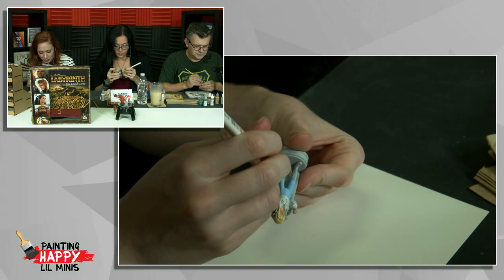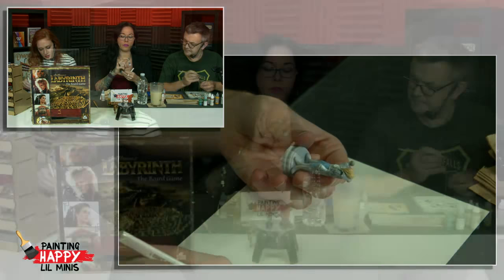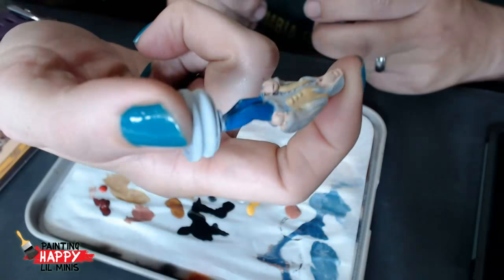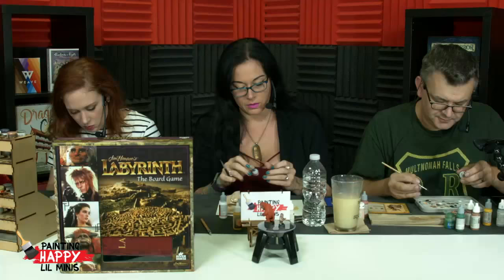How are those jeans going? The jeans have been done. Getting her shoes now. I did her vest and then a wash on her shirt. I'm going to let the bottom dry and then do her hair, and then do some of the detail on her vest. That's why I'm getting all the browns out now.